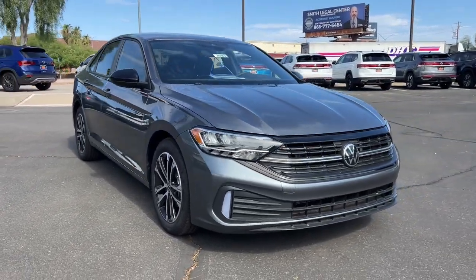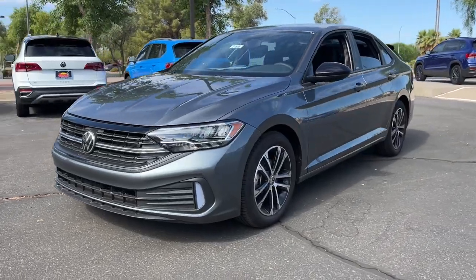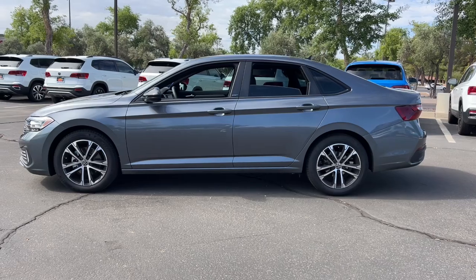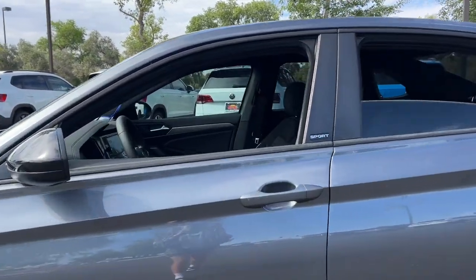Hop into the 2024 Volkswagen Jetta. Here's a comfortable, modern Jetta that's as fun to drive as it is practical. This refined compact sedan delivers delightful performance while its driver assist safety features help you protect your most precious cargo.